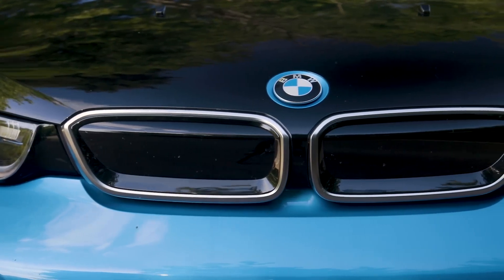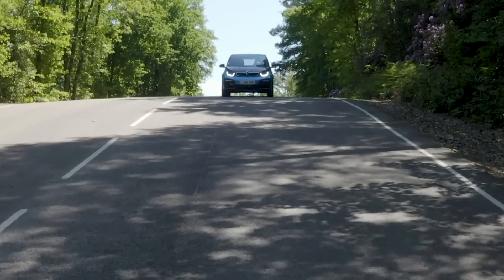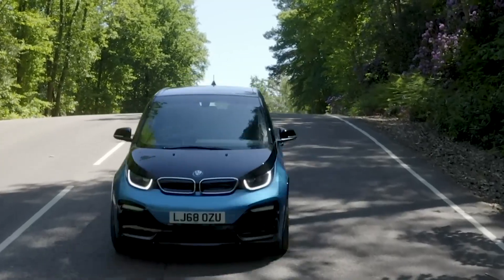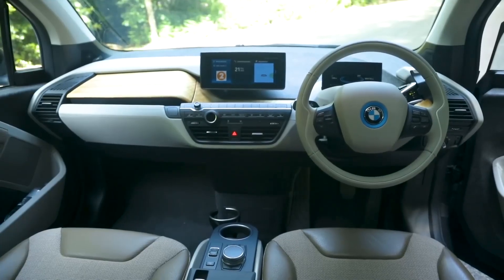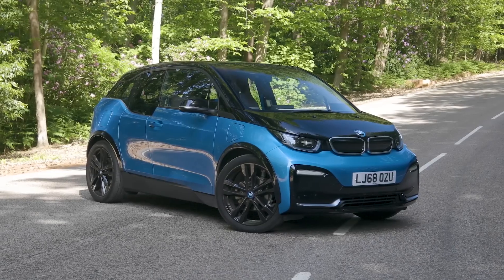BMW i3. The BMW i3 has a reputation for exceptional reliability. JD Power, a leading automotive research firm, consistently ranks the i3 among the most dependable electric cars on the market.